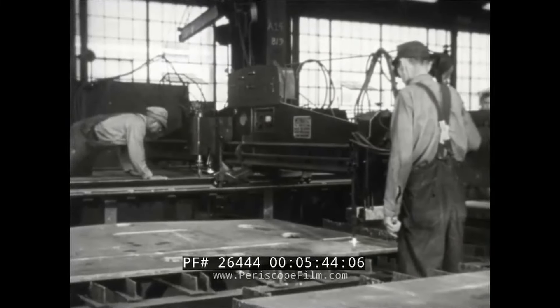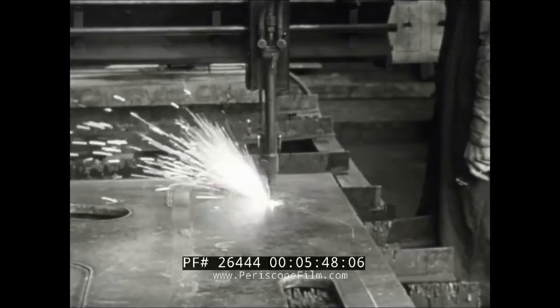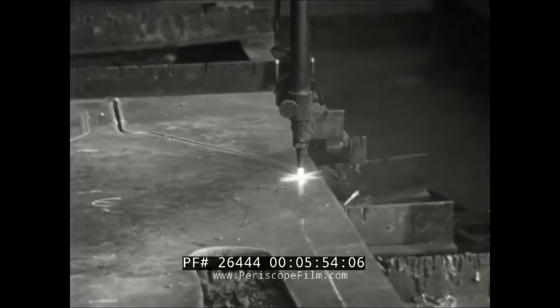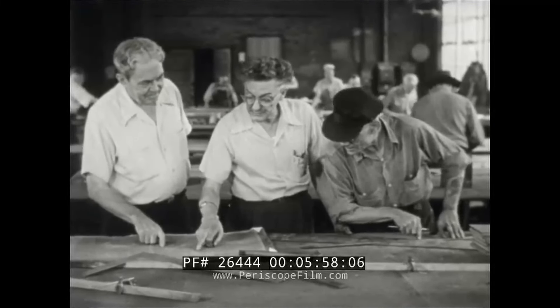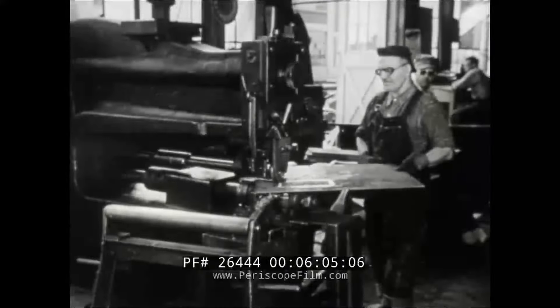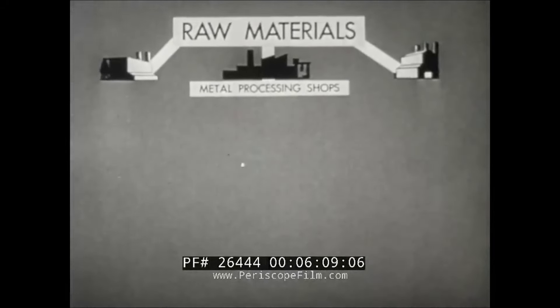Various sizes of weldments are made in the boilermaker shop, from a small drill jig to an 86-ton mount. Here, from a small template, the pantograph cuts out designs in steel plate. From layout to final welding, a series of complex operations takes place, depending on the combination of human skills plus intricate machinery.